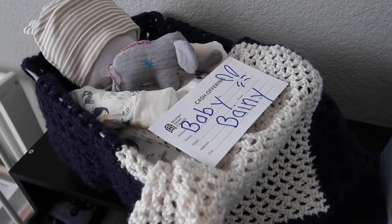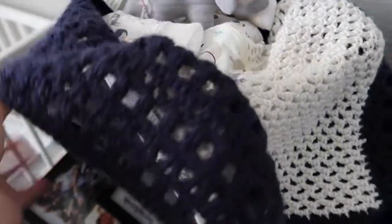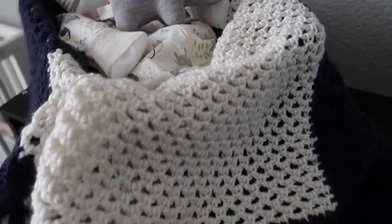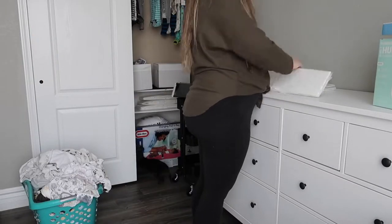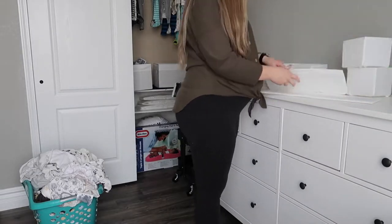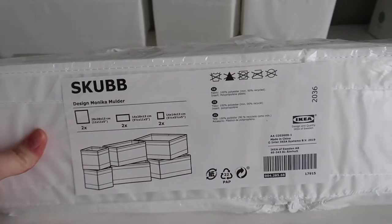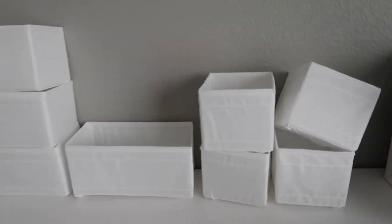Look how cute this little gift is! We got this from someone at church and it has a basket holding a blanket that they handmade, and they made this little baby out of blankets and clothes and then a little elephant. So it's a full little gift — I thought that was so cute. These are the IKEA organizers — this is the brand. I opened two packs and each pack has two of each size. They should fit perfectly.